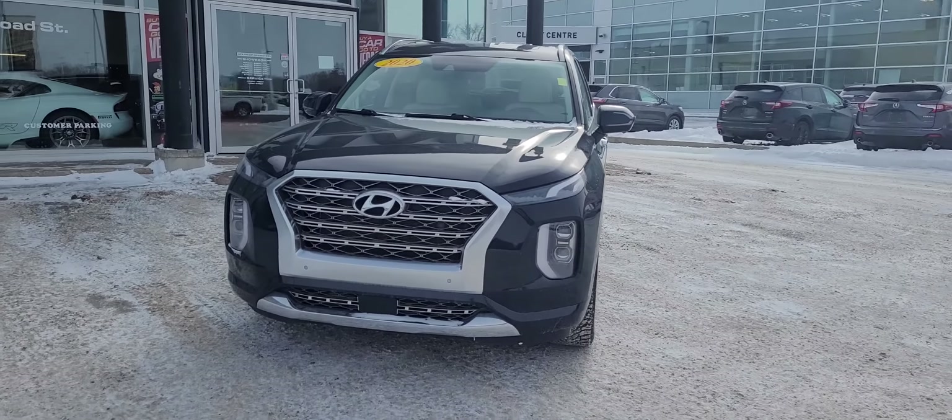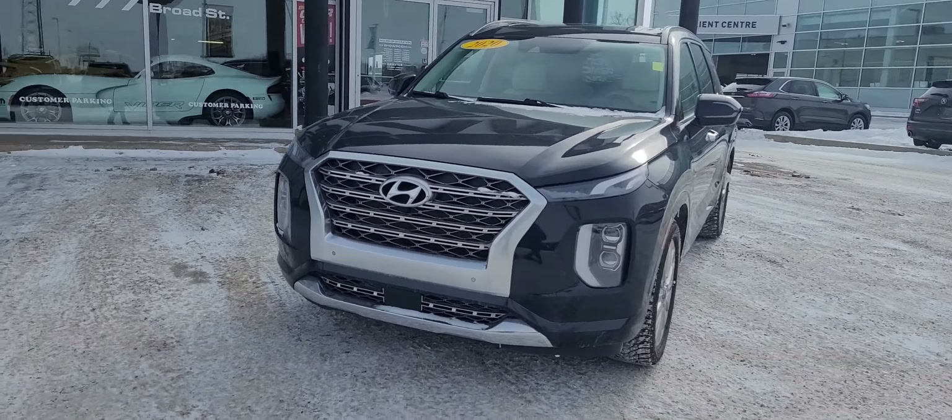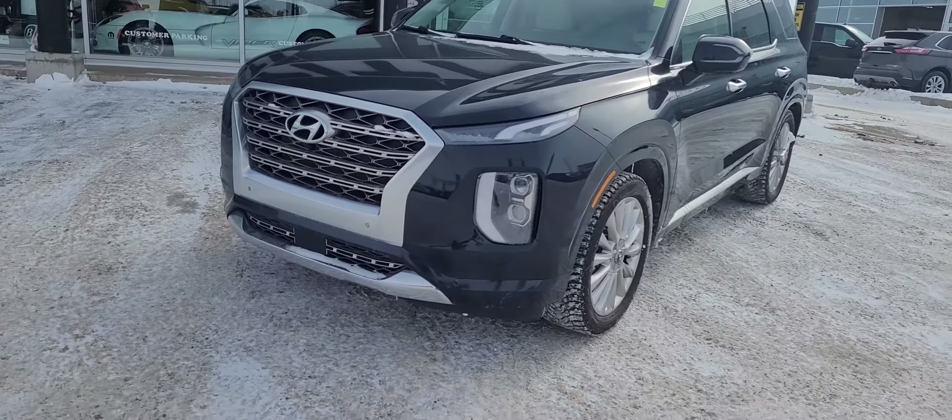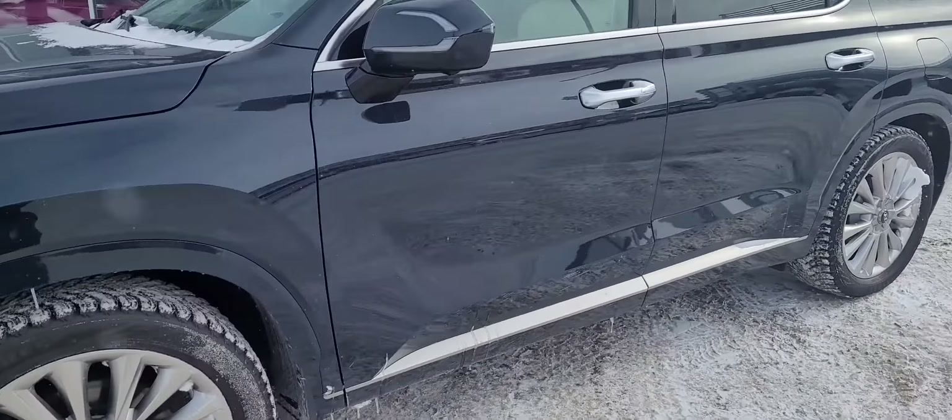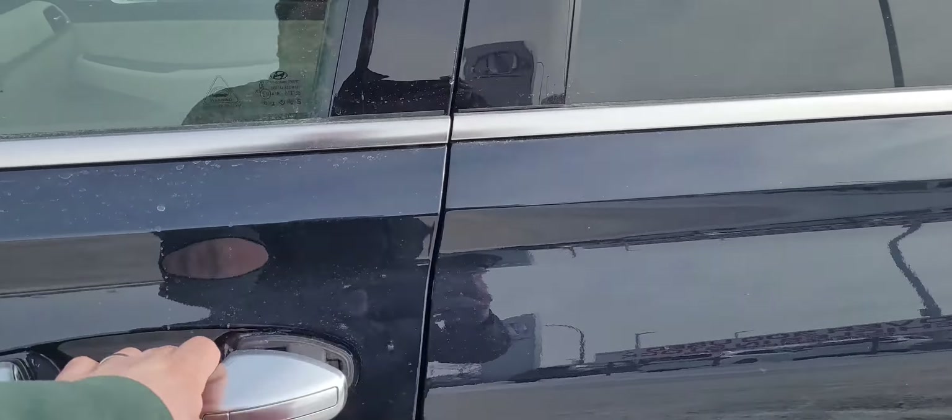This vehicle is very well equipped with front and rear parking sensors, 360 camera, adaptive cruise, lane keep assist, blind spot monitors, leather heated and cooled quilted leather seats, two sunroofs, and navigation.